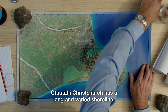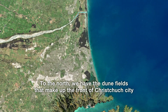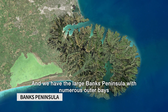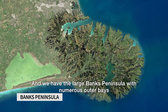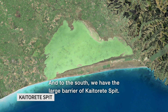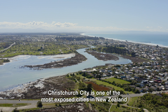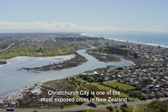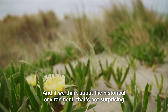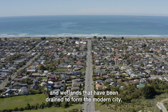Ōtautahi Christchurch has a long and varied shoreline. To the north we have the dune fields that make up the front of Christchurch City and the Avon-Heathcote Estuary. We have the large Banks Peninsula with numerous outer bays and two harbours — Lyttelton Harbour and Akaroa Harbour. And to the south we have the large barrier of Kaitariki Spit. Christchurch City is one of the most exposed cities in New Zealand to sea level rise hazards, which is not surprising as it is comprised of old sand hills and wetlands that have been drained to form the modern city.